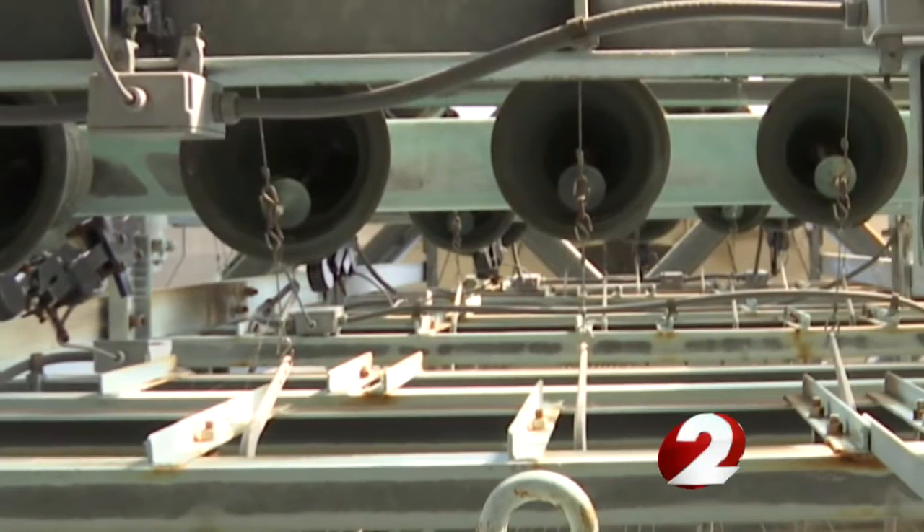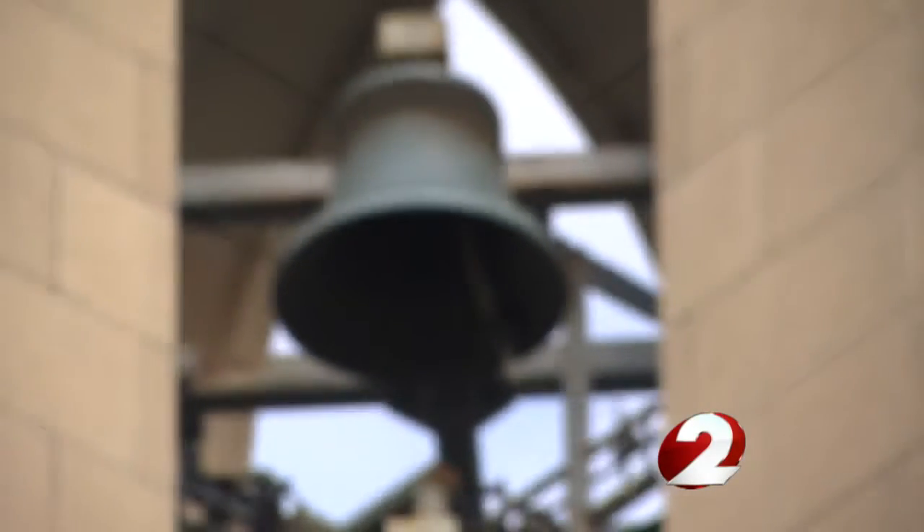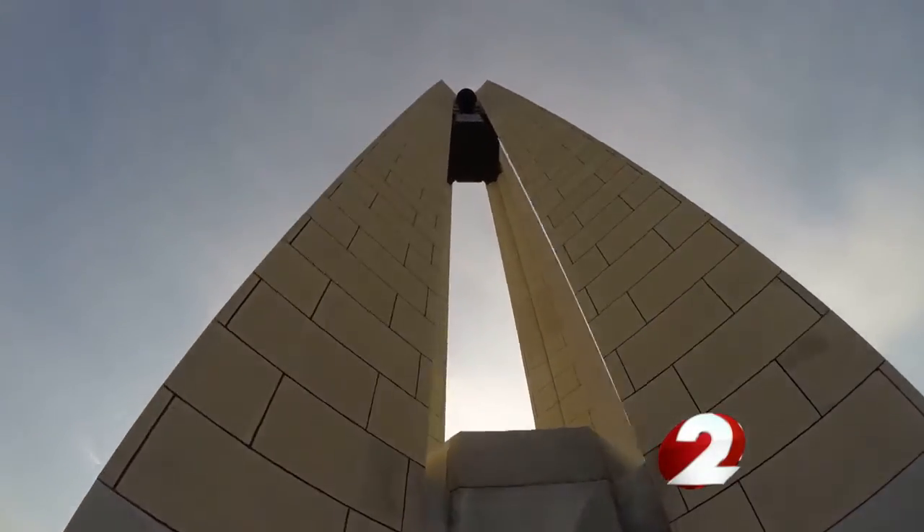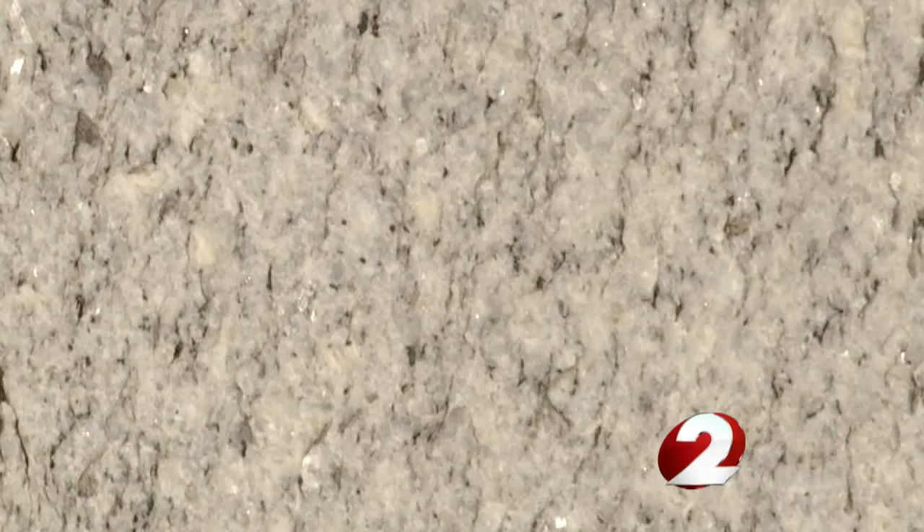The bells are inspected and tuned every year. The Carillon Tower has a steel frame faced with Indiana limestone and a granite base.